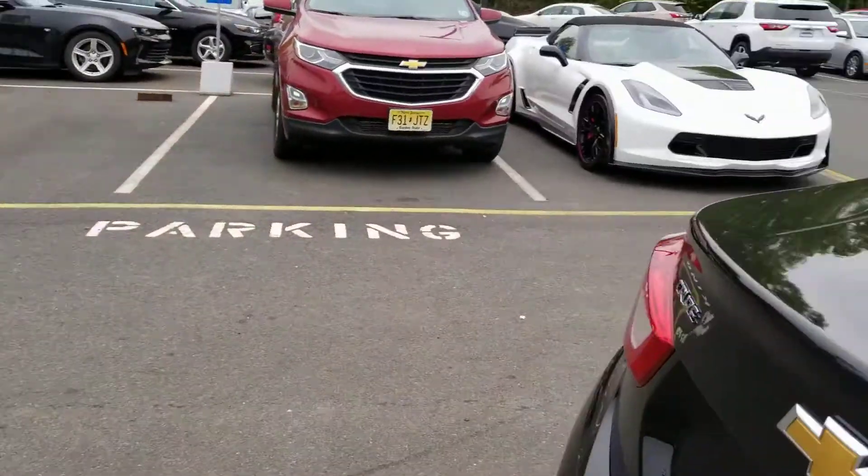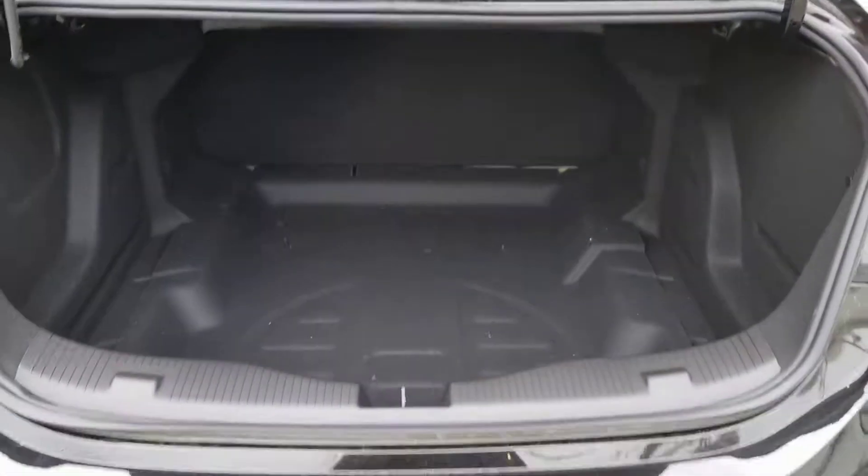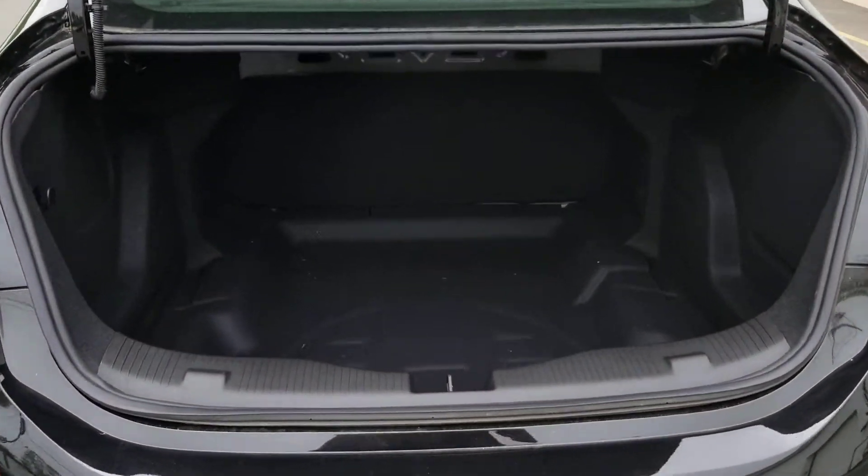Very easy for it to come up and down. Now let's take a look at the trunk room, see how deep this thing goes. Wow, look at the size of this trunk — you have a lot of space to carry whatever you need.